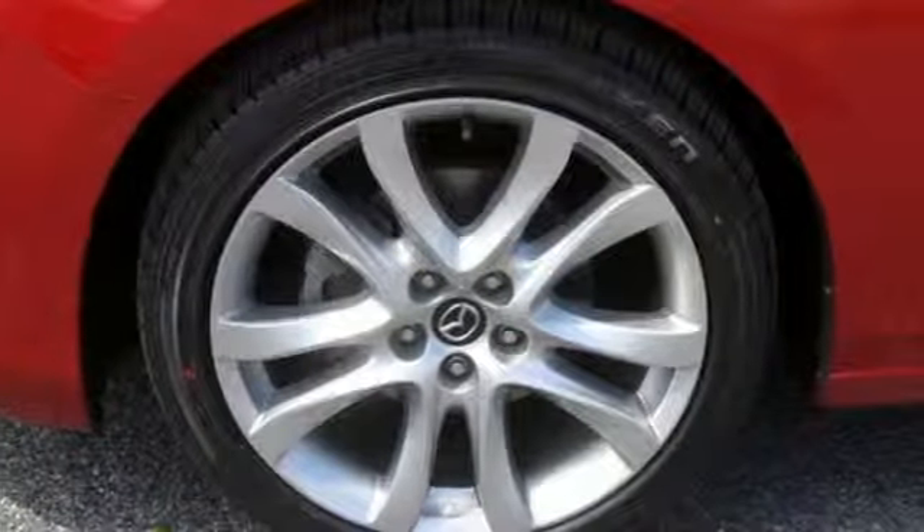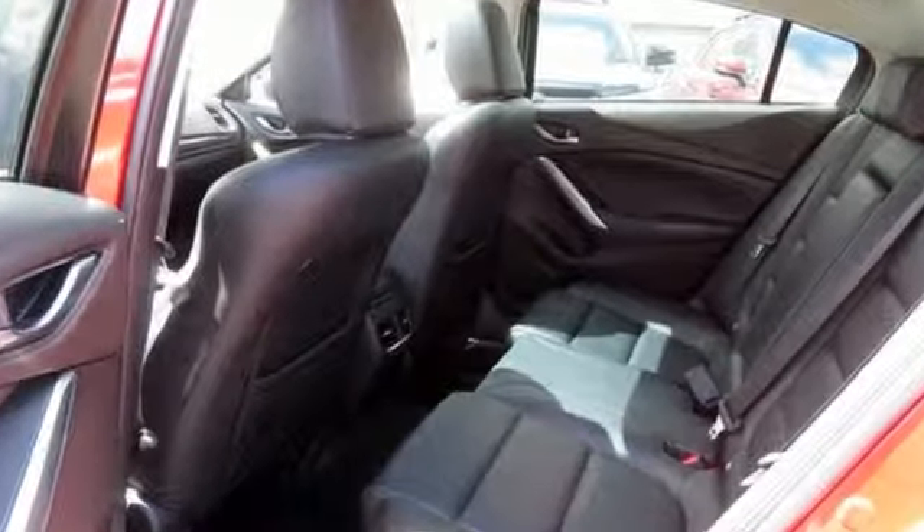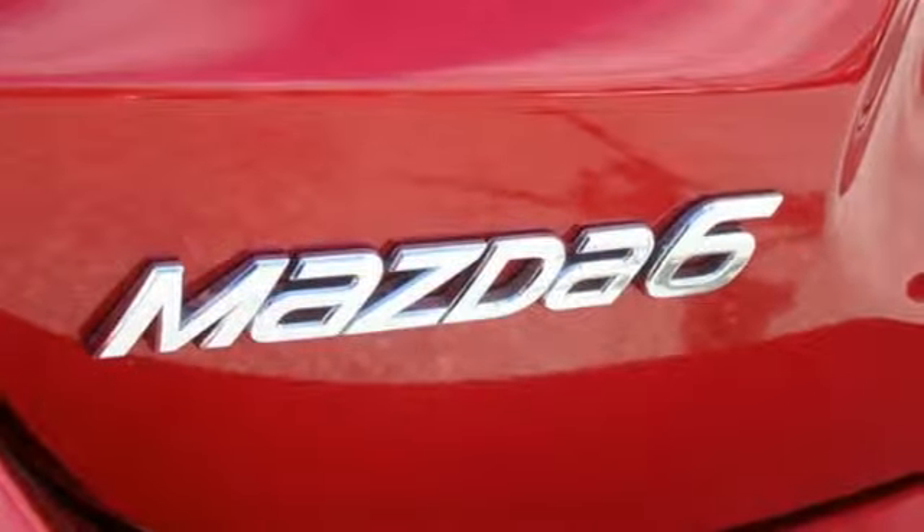Automobile explains, it's clear that Mazda engineers paid careful attention to the driver's relationship to his surroundings. With Mazda, driving is what matters most.